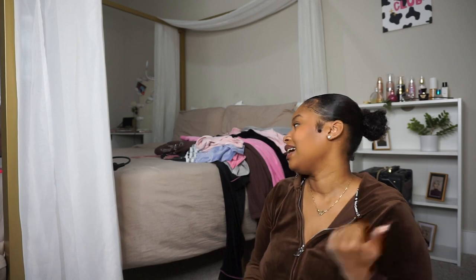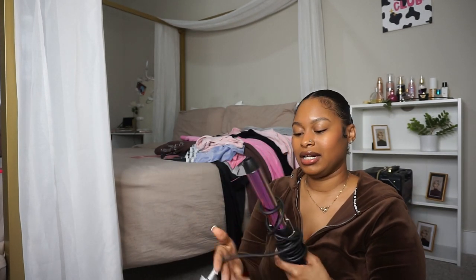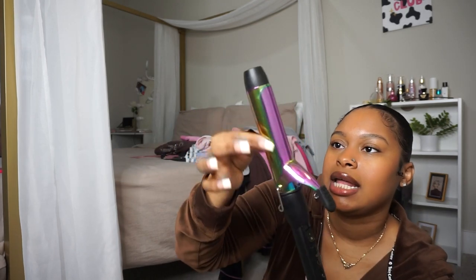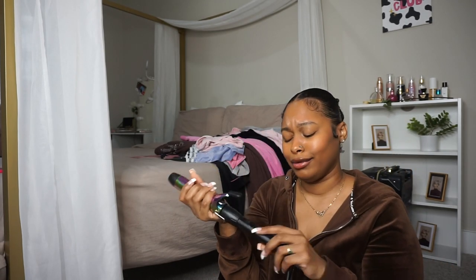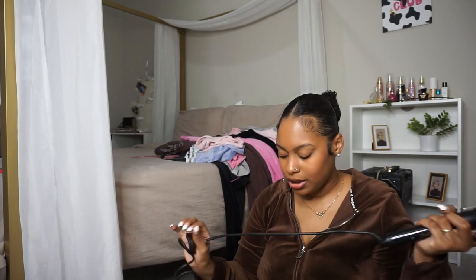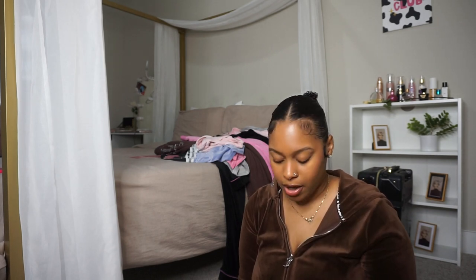I mainly use this mirror now when I'm doing my hair to see the back of my head, but I'm definitely going to treat it better. I also got this Juicy Couture curling iron that I use sometimes — it works pretty well. It's colorful with gold Juicy Couture lettering. I don't use curling irons that often, even when I have weave, but I have used it and it does work well.